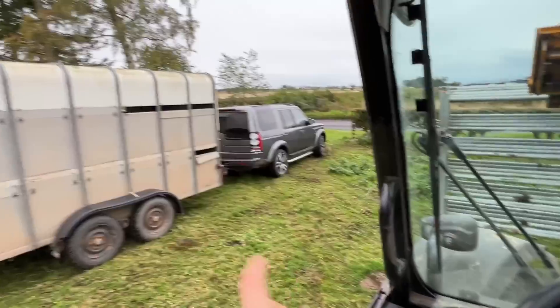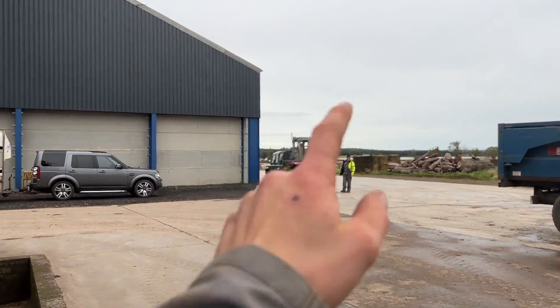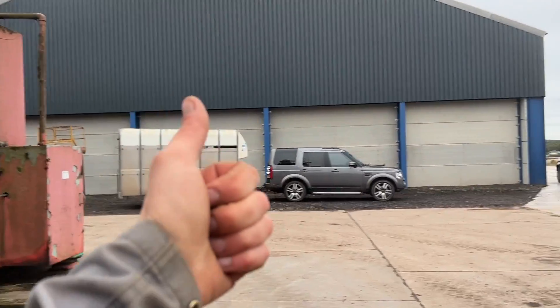Gates acquired. Couped the troughs over so they don't fill with water. Get these calves out of here. Right, we're all loaded up — crush, quad bike, gates and calves. Good to go.